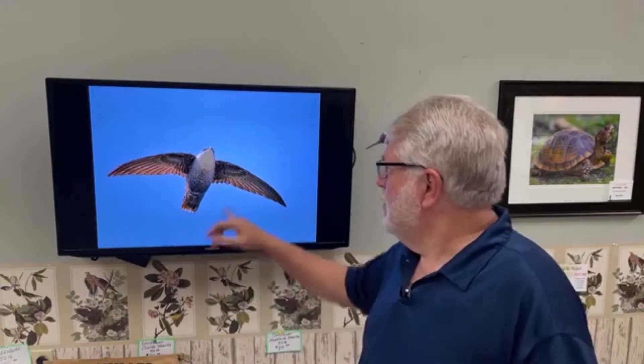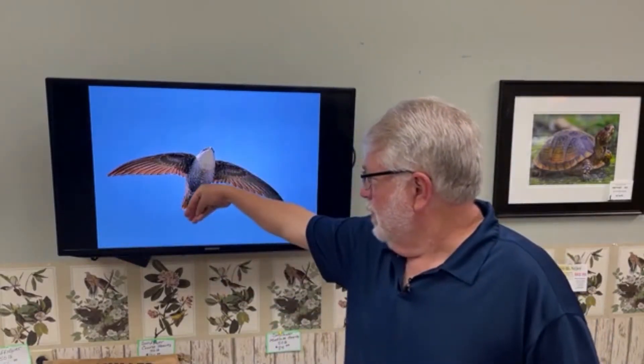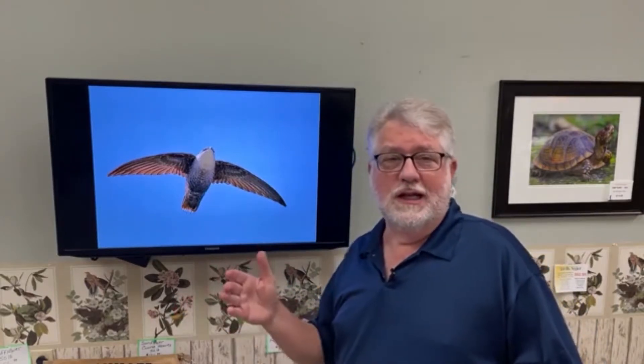These birds' wings are so long that when they fold their wings, their wings stick so far behind their tail that they can't sit on perches and they can't walk around on the ground — they're not built for that. They live almost their entire life in the air, and very much like bats they cling to the sides of rough surfaces, like those old wooden cavities and caves.